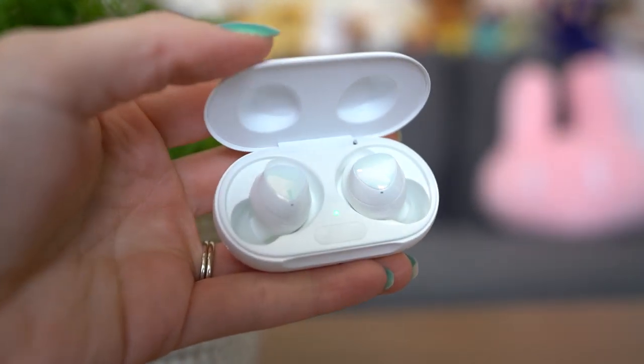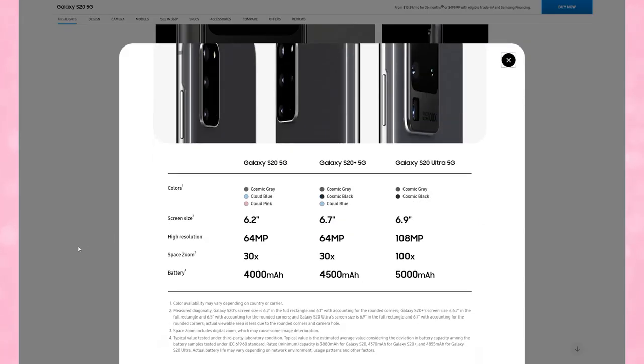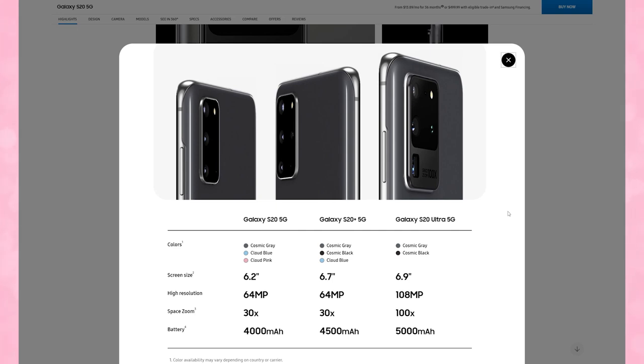So the Galaxy S20 Plus has 5G capabilities as well as a smooth display, just like the Ultra. It does miss out on the upgraded cameras. As far as 5G goes, it supports low band and high band 5G frequencies, also known as millimeter wave and sub-6. If you want to hear more about 5G and why that matters, let me know down in the comments. I'd love to do a tutorial all about what 5G is and what the best option is, if you're interested.